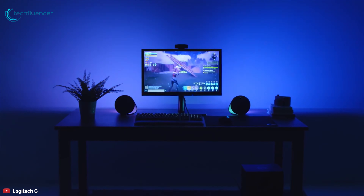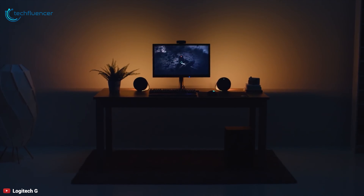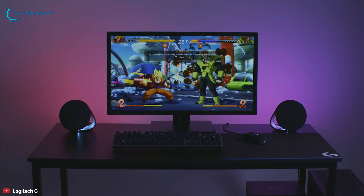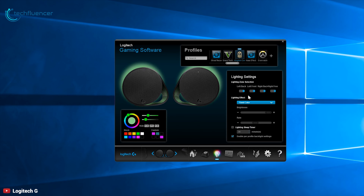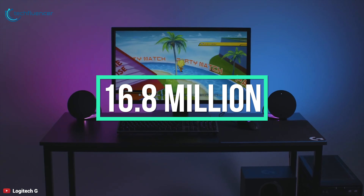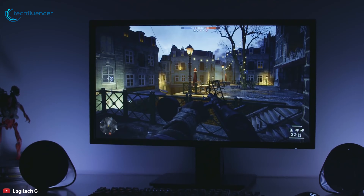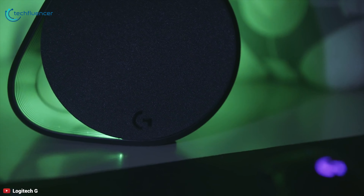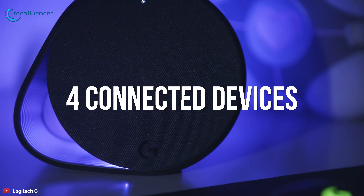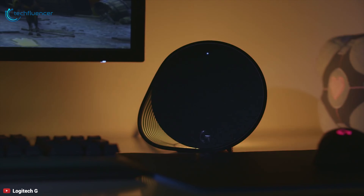Logitech G worked with developers to create dream lighting effects for many popular games — experience new gaming intensity with RGB lighting synced to explosions, approaching enemies, and more. Two lighting zones per speaker deliver rear ambient projection and front-facing lights, with approximately 16.8 million colors to customize to match your style and setup. The G560 connects through USB, 3.5mm, and Bluetooth, and with Logitech Easy Switch you can seamlessly switch between up to four connected devices. If you want serious sound that puts PC gaming front and center, the Logitech G560 is a worthwhile choice.